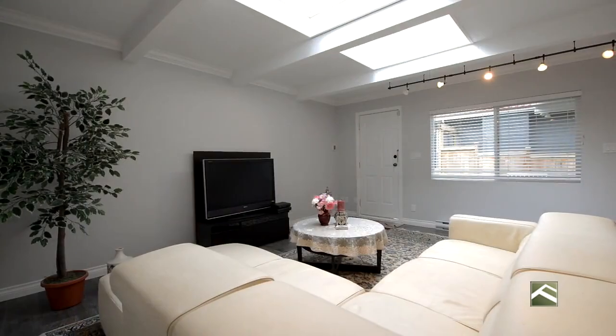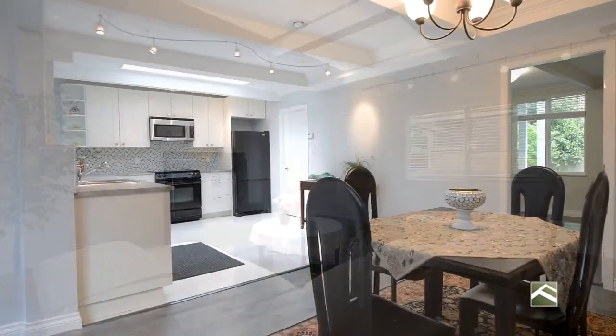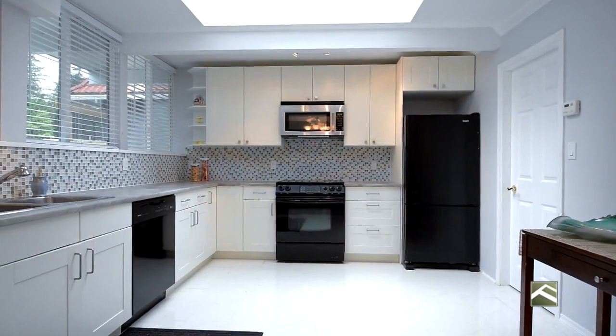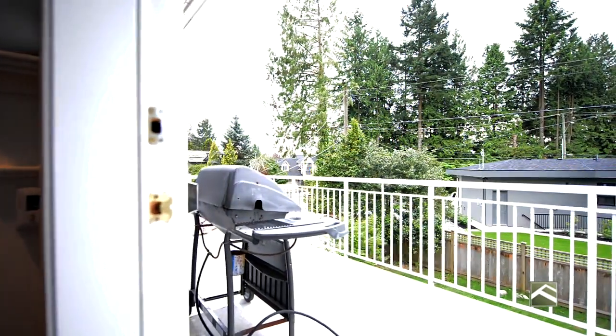Adding to the main floor open concept, there is a brand new separate ground-level, two-bedroom, two-full bathroom legal suite, containing its own kitchen with quality appliances, laundry room, skylights and private driveway that can park multiple cars.